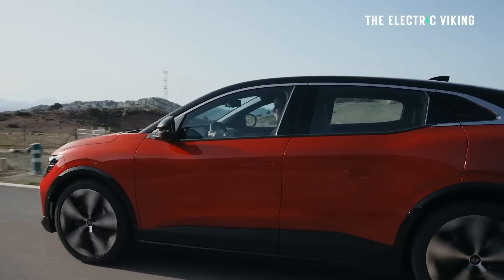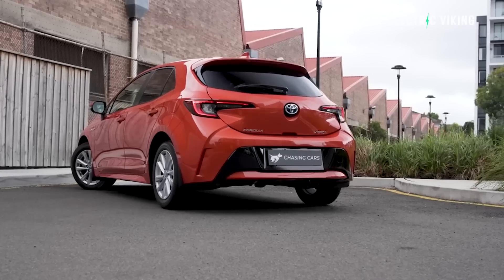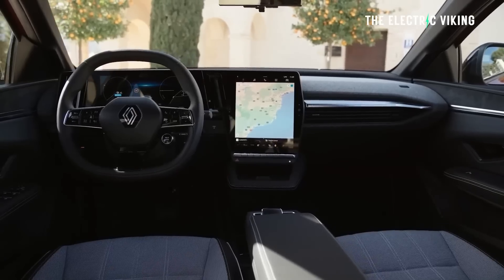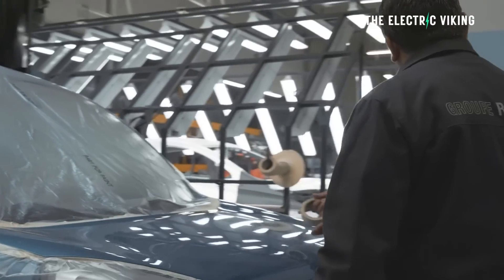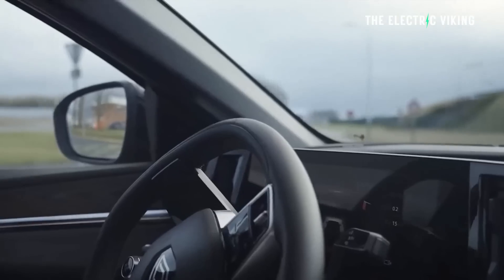The Renault Megane E-Tech price has been revealed for Australia — it's going to be mid $70,000, around $70,000 to $77,000 Australian dollars; that's just low $50,000 US dollars. Renault will launch it in Q4 2023, priced in the early to mid $70,000s. Renault acknowledged it won't be cheap, and here's what the Renault Australia boss said: 'The notion that EVs will get cheaper — I just haven't seen it yet at all.'